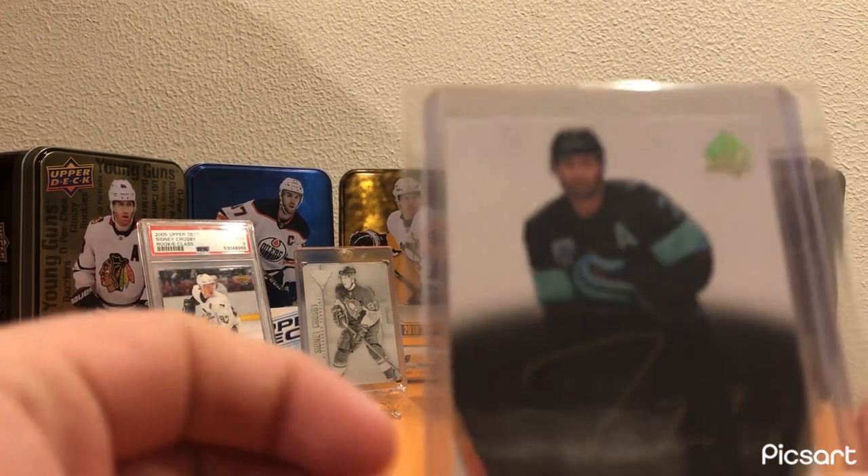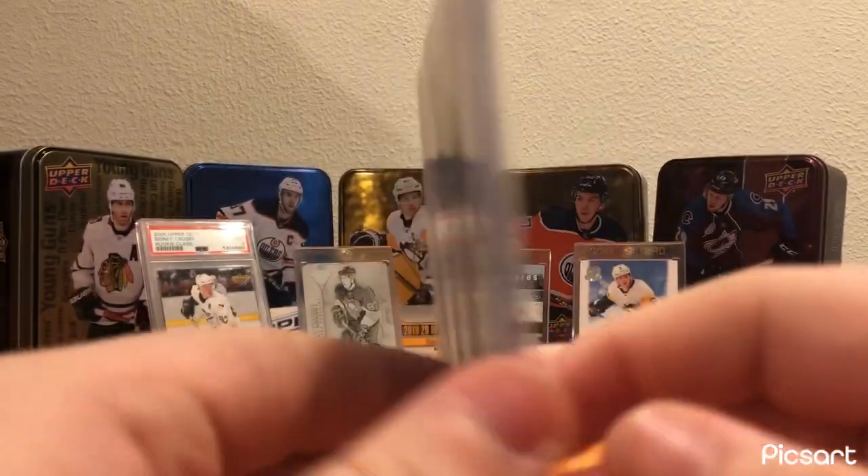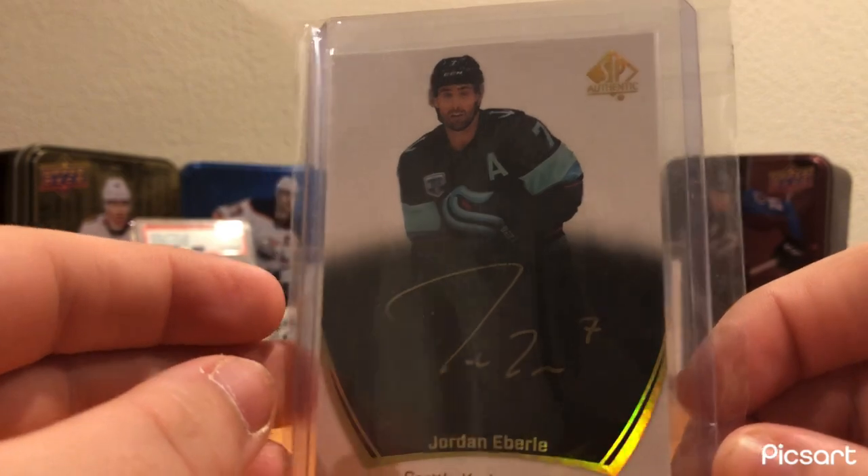Moving on to the Seattle Kraken, I have this black Jordan Eberle Short Print Auto from SP Authentic 21-22. Really nice card - just an amazing looking card, and a nice one to have for Seattle.